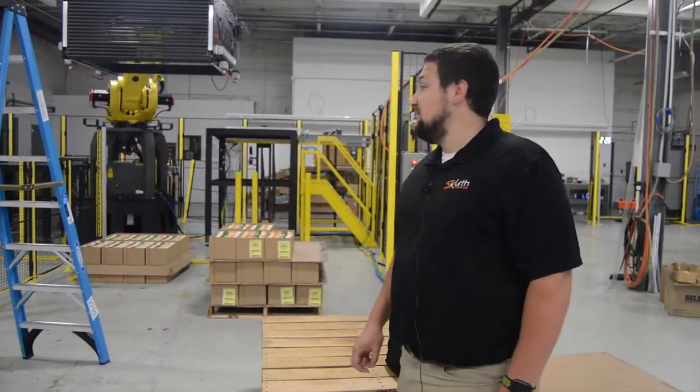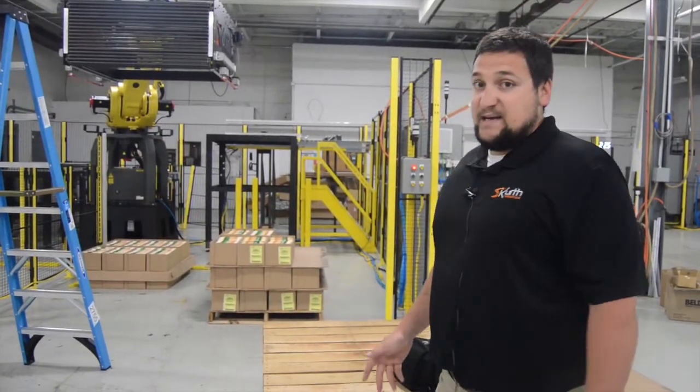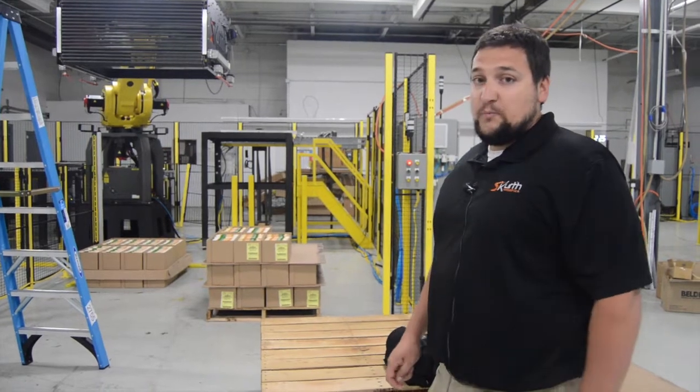Ben Kurth, the mastermind behind the entire operation, allowed the NLEA to come in and get a peek at all that he and his company are up to.